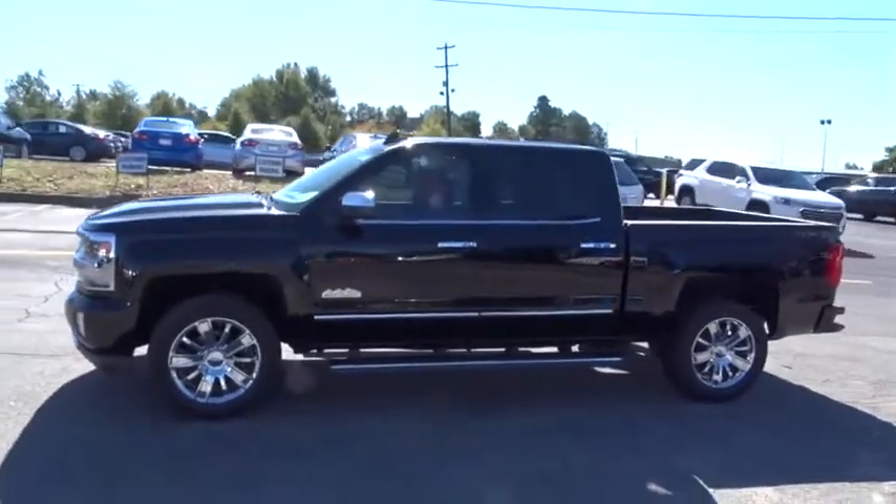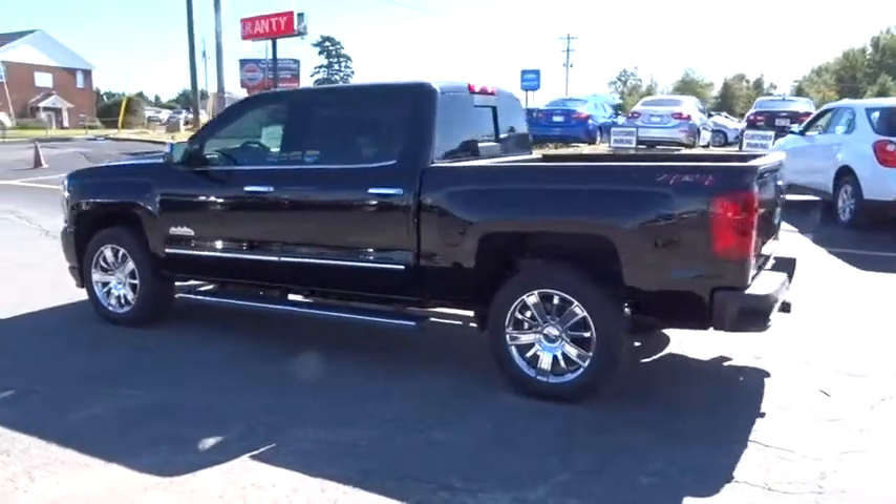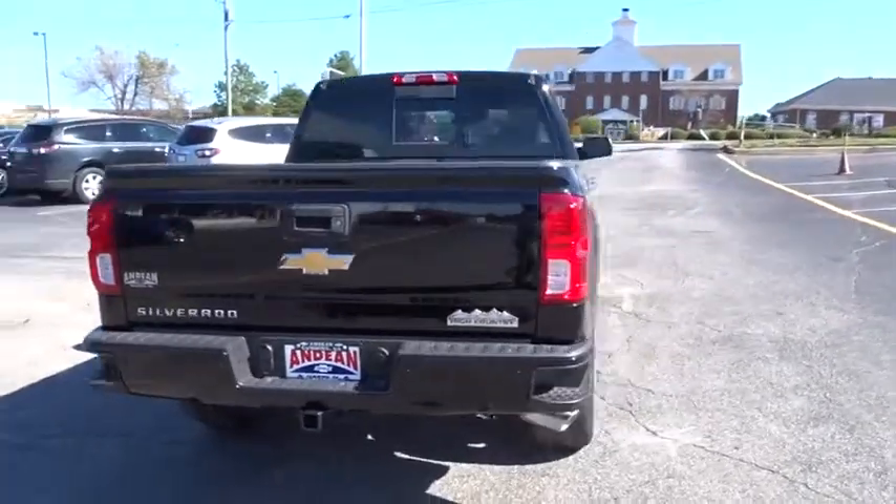The 2018 Silverado 1500. The Chevy Silverado 1500 has the lowest cost of ownership of any full-size pickup. Here are some of this vehicle's great options.